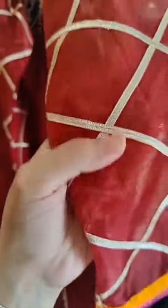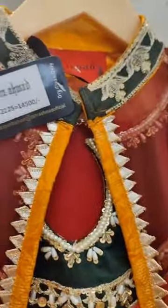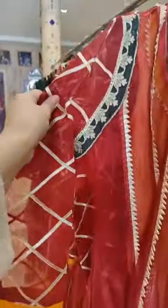This is the back - it is so detailed and I really like the ruby red color. It's not too bright, it's not too dark - it's really a nice shade. This is for $14,500, a very reasonable price, and this is so detailed.